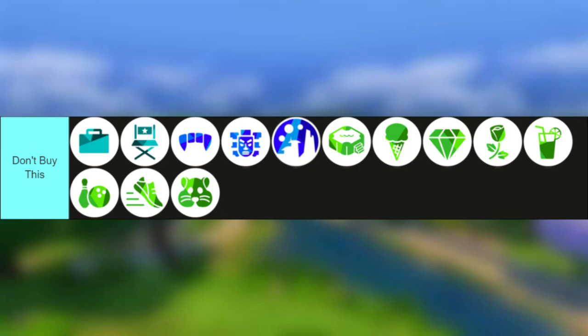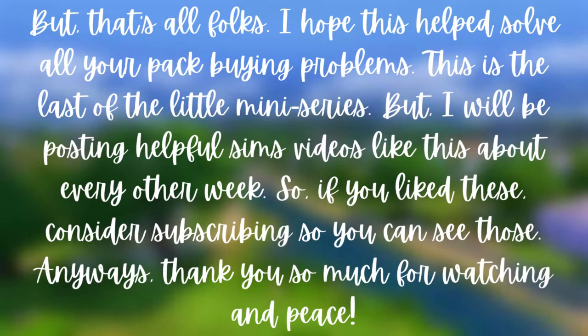For the 'Don't Buy' tier, the summary is that it just adds too little for how much you pay. As an example, Get Famous adds a lot of clothes but no clothes you would actually use on your sim unless you were doing something incredibly specific.